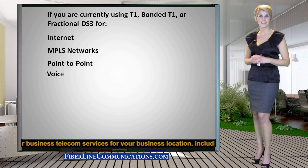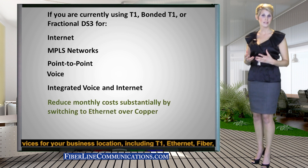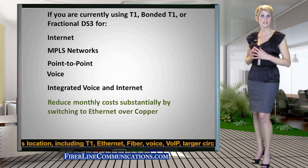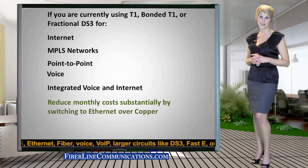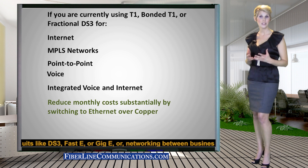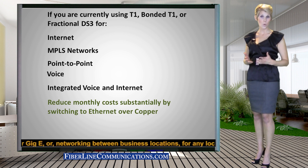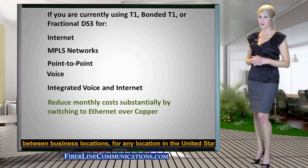This equates to excellent savings potential for businesses that are currently receiving their voice, internet, integrated, or MPLS network services through T1, bonded T1, or DS3 circuits. Ethernet over Copper now offers these businesses the potential to cut their telecom costs by as much as 50% or more each month with free installation and no upfront cost.